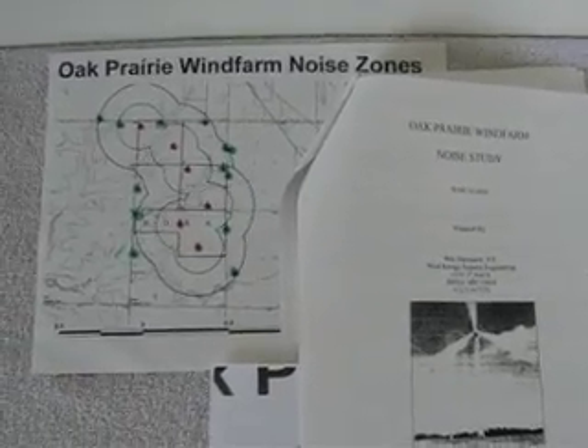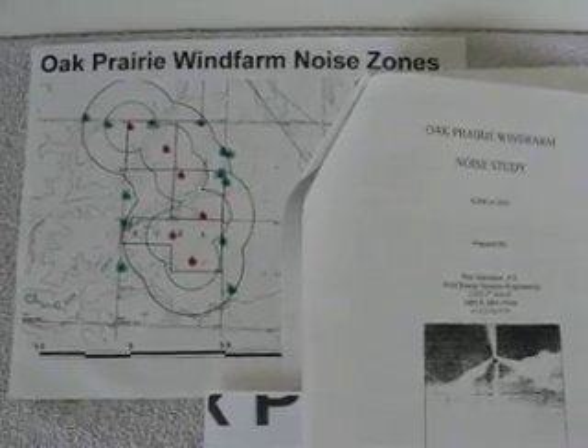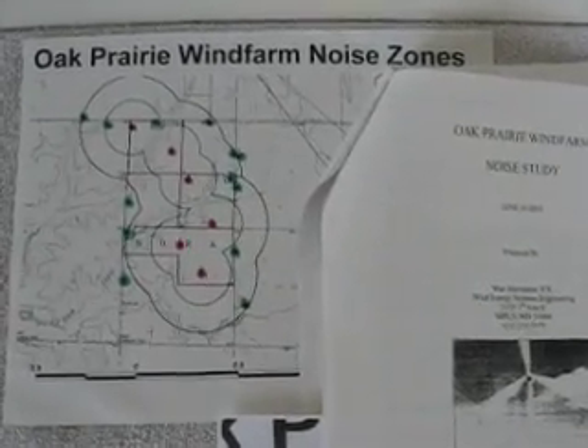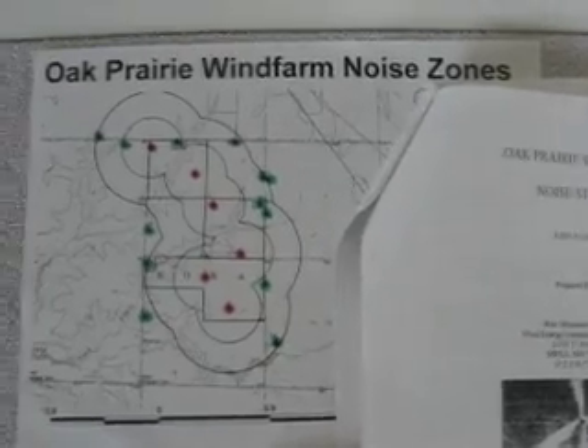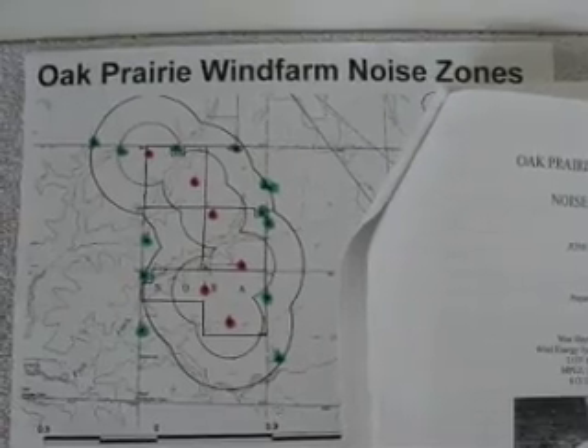This is information submitted to the zoning board for a project in northern Illinois, and this particular paper is titled Oak Prairie Wind Farm Noise Zones.